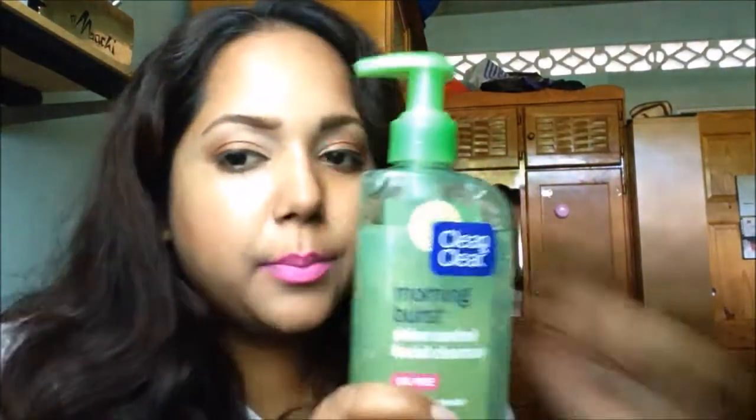So I remove makeup with that and then in the demo, I'll proceed to cleanse with the Clean & Clear Morning Burst Shine Control Facial Cleanser. This is actually not my favorite one. My favorite one is the plain green one for sensitive skin, but this is what I have at the moment and I guess it works. So I cleanse with this.